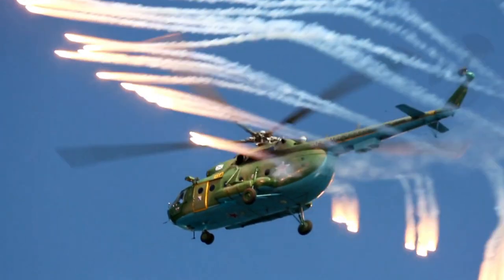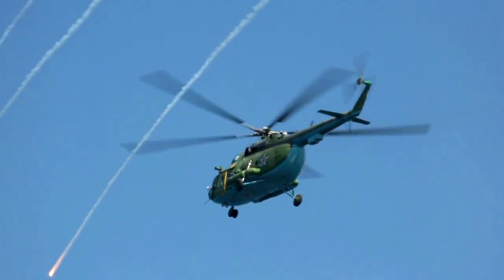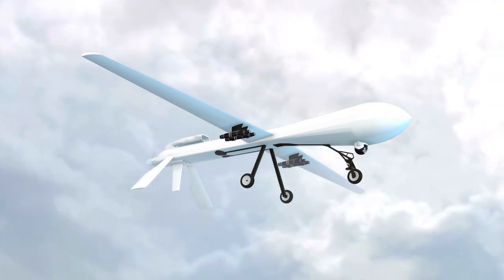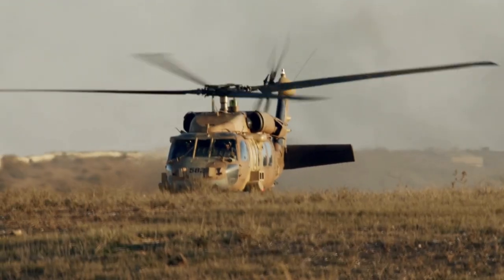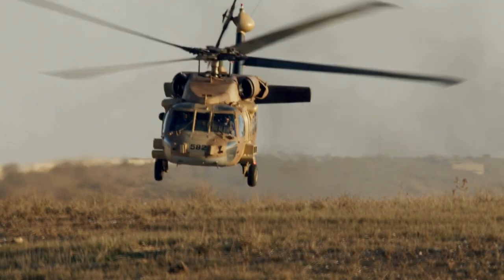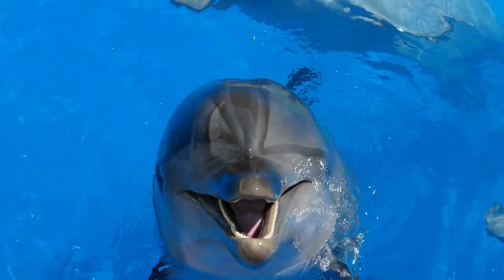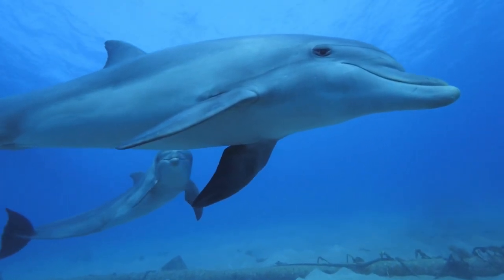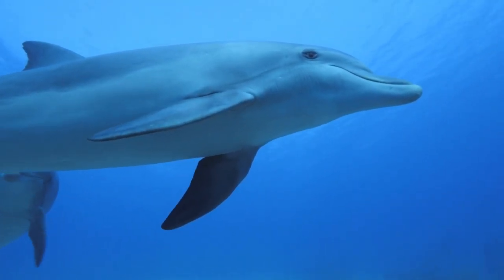In some cases, technological alternatives may be available — we can use drones instead of eagles to take down other drones, either through physical contact or with a net to disable the propeller. Animals may be at risk during military operations, and their handling and care can be challenging in a combat environment. Therefore, the decision to use animals in the military is complex and should consider both potential benefits and ethical issues.